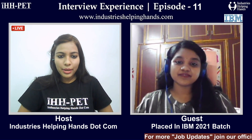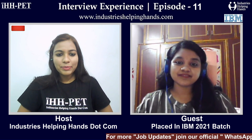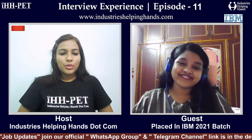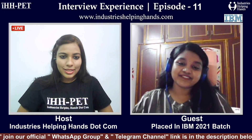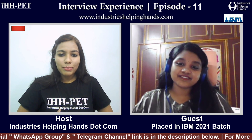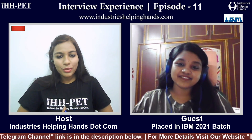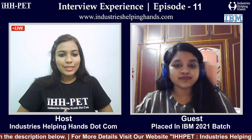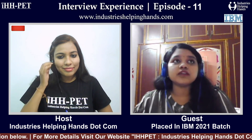Hello everyone, this is Janvi and I'm from IBM as an Associate System Engineer. So Janvi, describe yourself — how you completed your schooling and why you changed your branch. What was your experience in Class 11 and 12th?